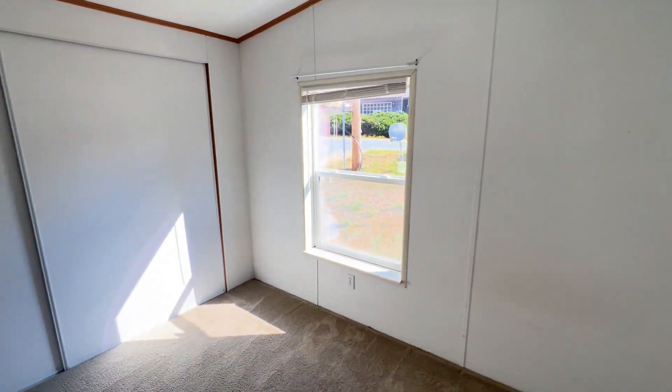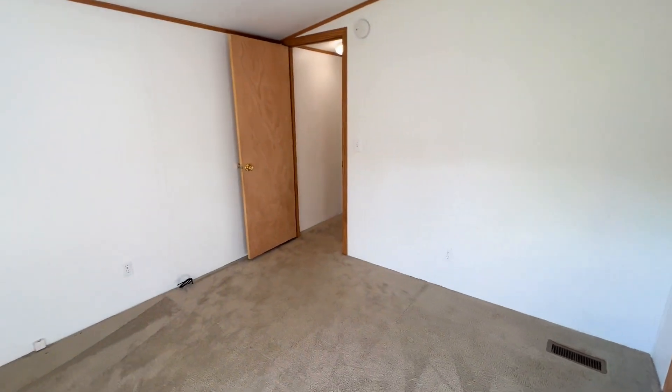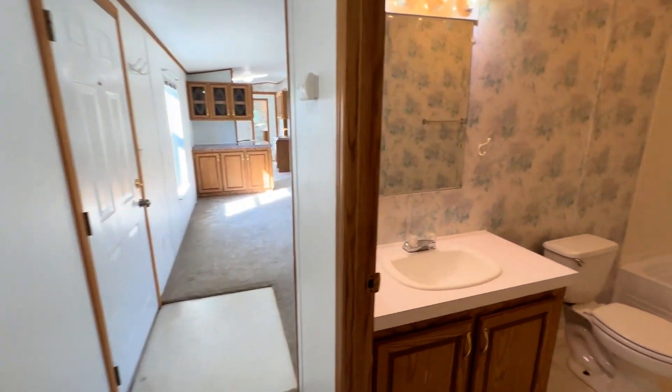Bedroom number two. And bathroom number two.